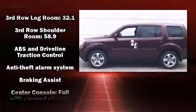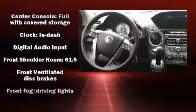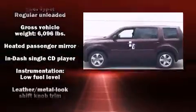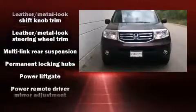Honda ensures the safety and security of its passengers with equipment such as dual front impact airbags with occupant sensing airbag, front side impact airbags, traction control, brake assist, anti-whiplash front head restraints, a security system, and four-wheel disc brakes with ABS.